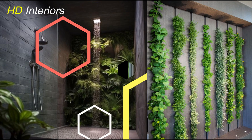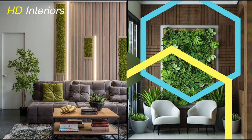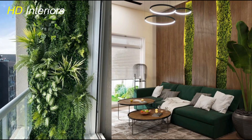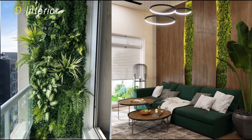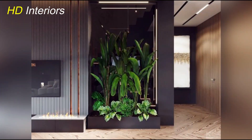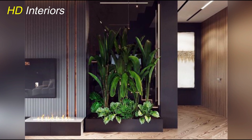For a truly artistic and unique approach to interior plant design, consider incorporating botanical art installations. This involves arranging plants in a creative and visually striking manner, often in conjunction with other elements like driftwood, rocks, or even decorative lighting. The result is a living masterpiece that serves as a focal point in any room.